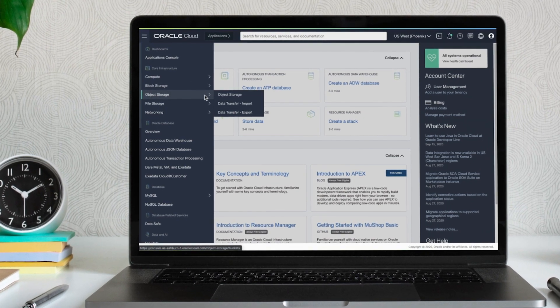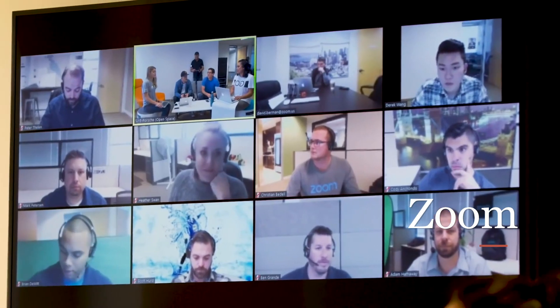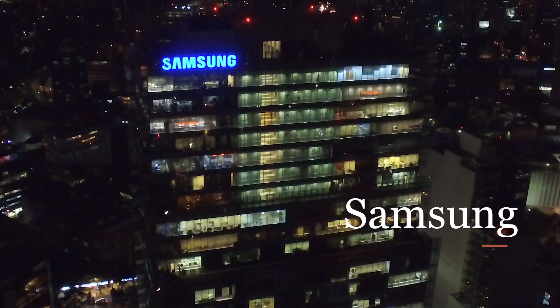Hi, I'm Ross Brown, Vice President of Product Marketing for Oracle Cloud Infrastructure. OCI is the cloud computing backbone that powers companies such as Zoom, 8x8, Samsung, and Mazda.